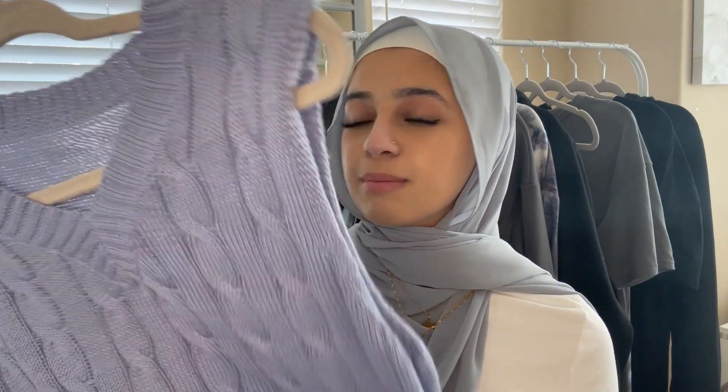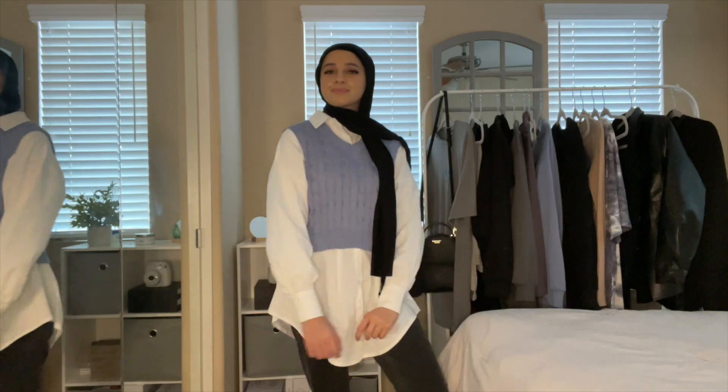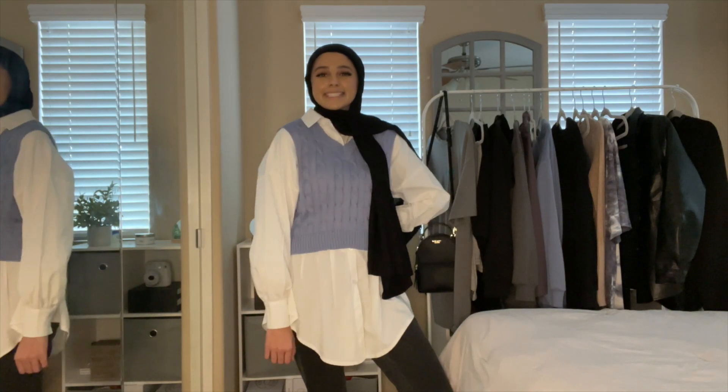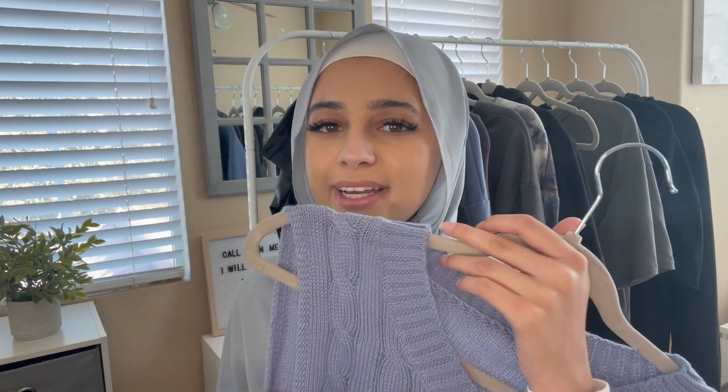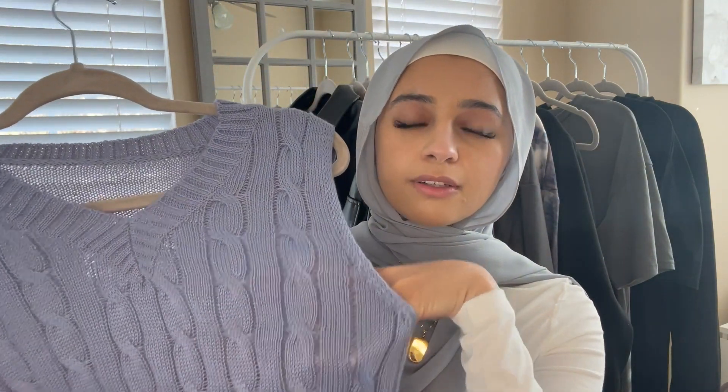Next is this blue cropped sweater vest. I really like wearing it with a white button-up underneath — I think it looks really cute. I love the whole sweater vest trend. This one is on the thinner, more sheer side, but it's meant for layering, so that's fine.